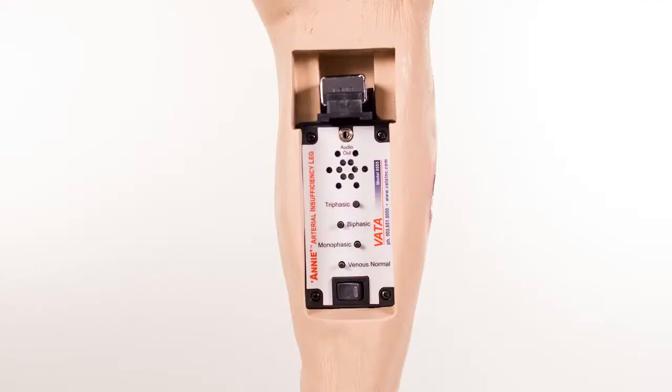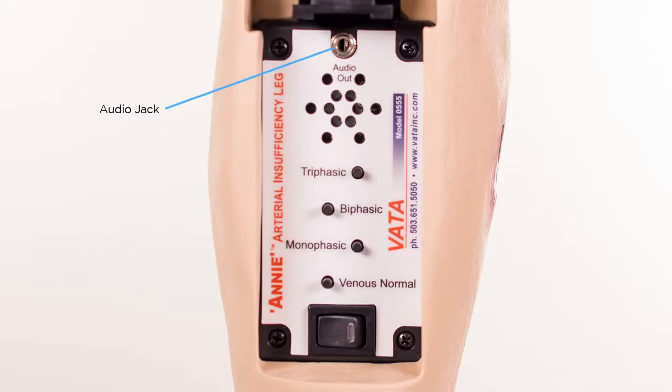In a class situation, these sounds can be activated blindly and those attending can then identify each sound. There is also an audio output jack for use with external sound systems.